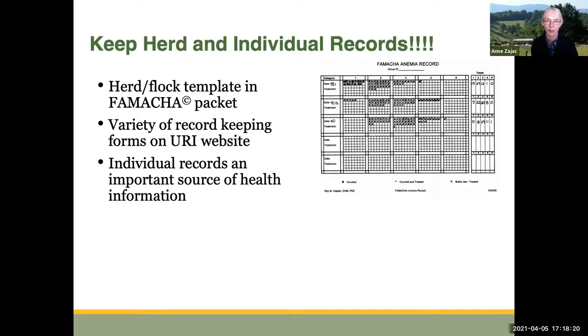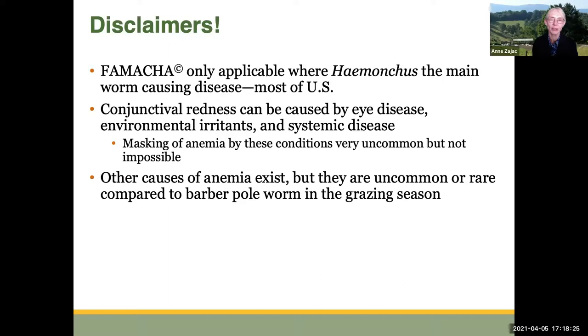Just a disclaimer: FAMACHA is only applicable where Haemonchus is the main worm causing disease, but as we said, that luckily is most of the U.S. Conjunctival redness in those membranes can be caused by eye disease, environmental irritants, or other systemic diseases, but masking of anemia by these conditions is really uncommon. In the grazing season it's just not that likely to happen. Other causes of anemia exist, but they tend to be uncommon or rare compared to barber pole worm in the grazing season. The chances of other factors interfering with the FAMACHA score directly relating to parasites is really not likely to happen.